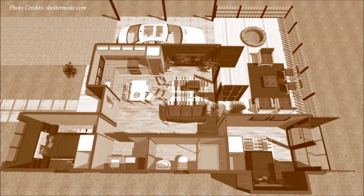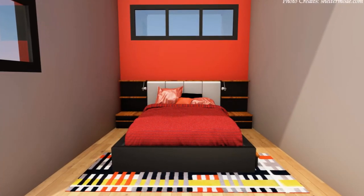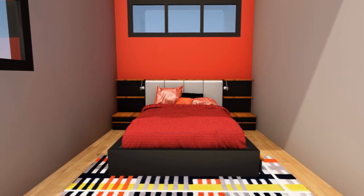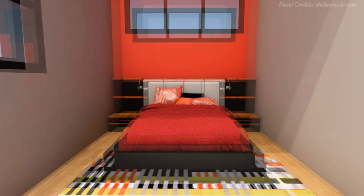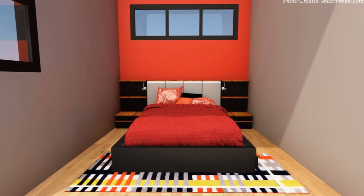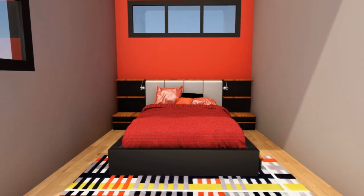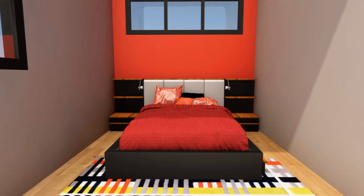On the extreme ends of the 40-foot shipping container are two bedrooms. Off the living area is a standard guest bedroom which can accommodate a double bed with adequate wardrobe storage. This bedroom is serviced with two windows — one high level horizontal slit window facing the front and one on the side elevation.